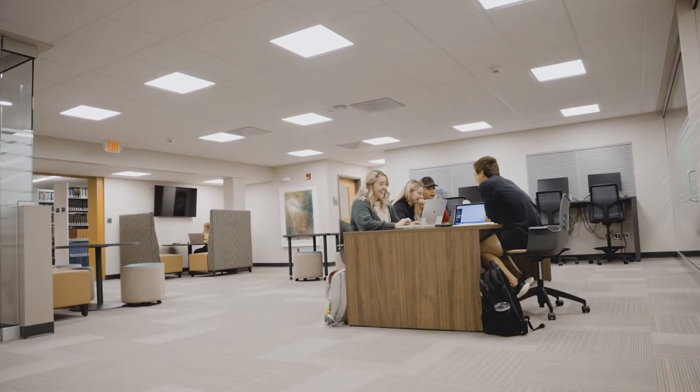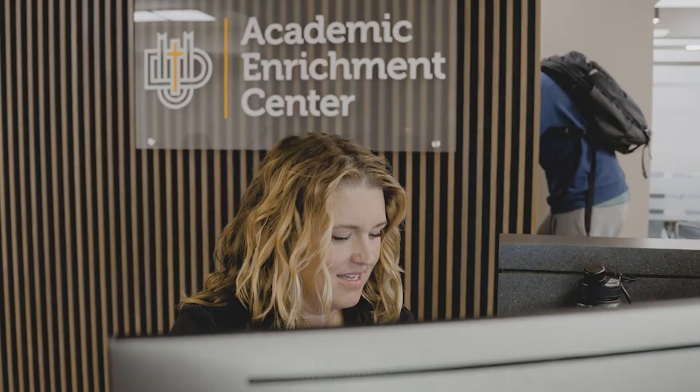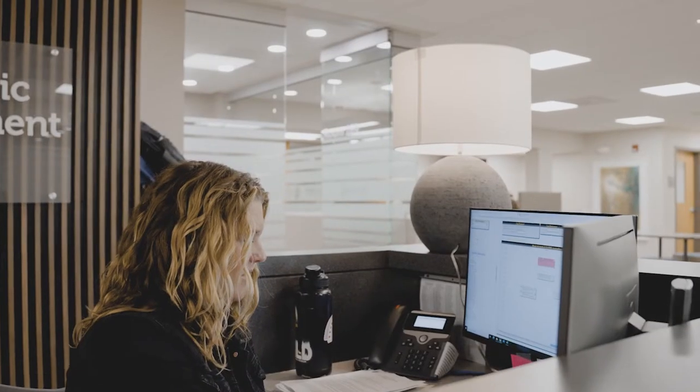This is our front desk. This is Shelly Van Manen, who is really the heart and soul of the AEC. This is where you can come to sign up for any tutoring or test proctoring that you need, and Shelly can answer any question about scheduling and find you almost any sort of tutoring session that you might need.